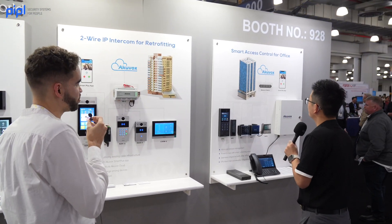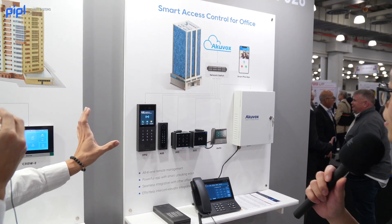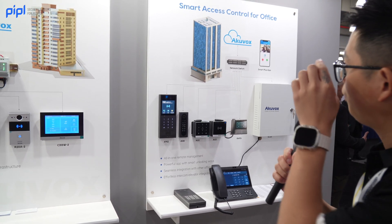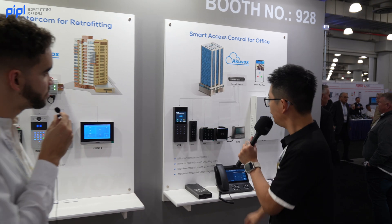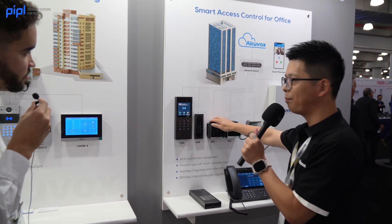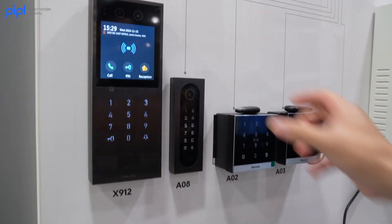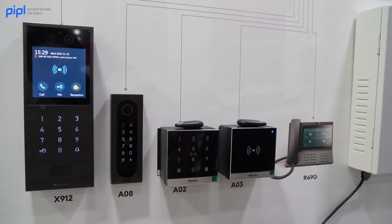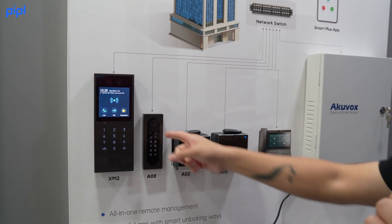For smart access control for offices, we have the entry-level devices — a regular pin pad where you scan the key fob or enter a pin to unlock the doors. We also have the US version with a stainless steel design. That model features a camera for QR code scanning, live streaming, and pin entry.